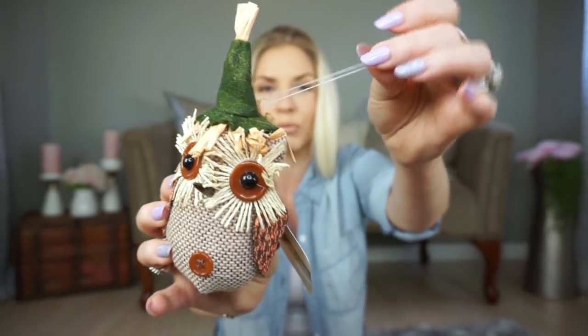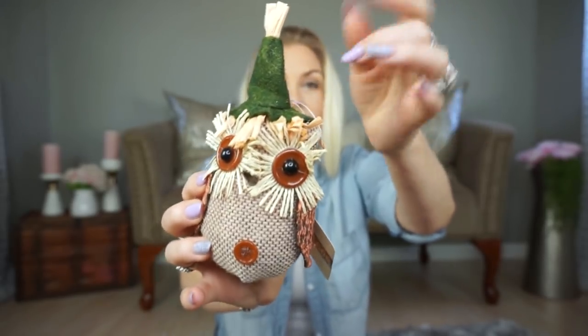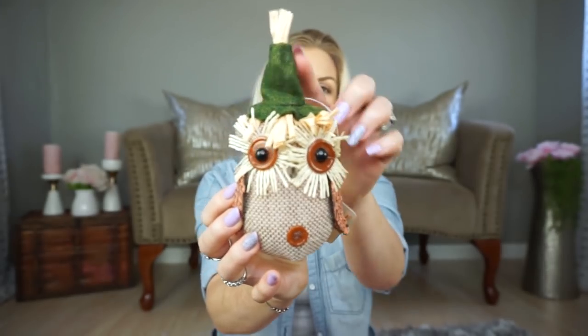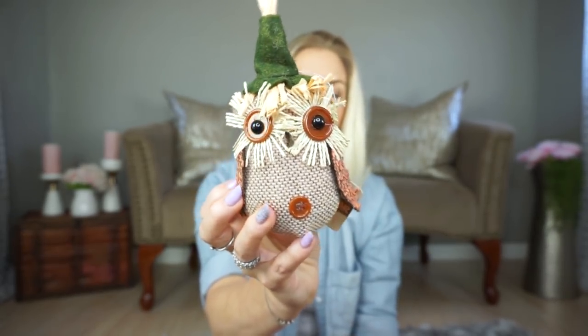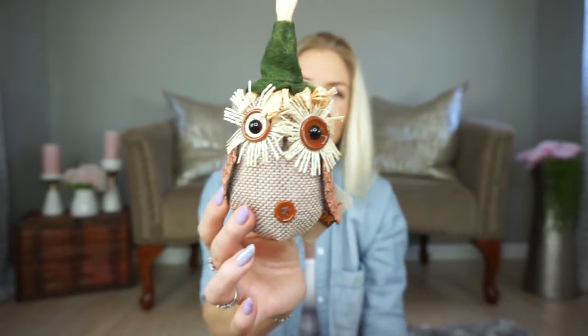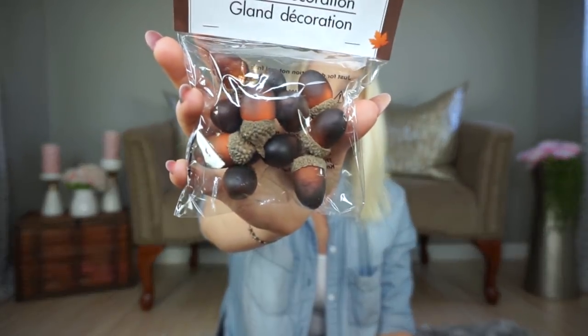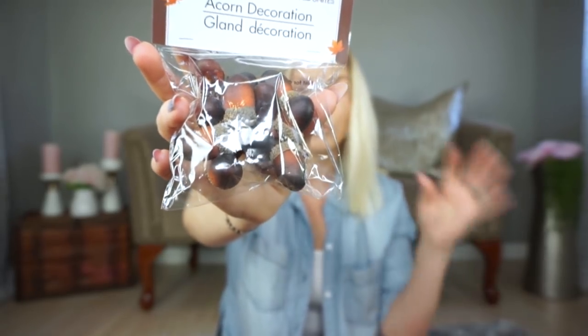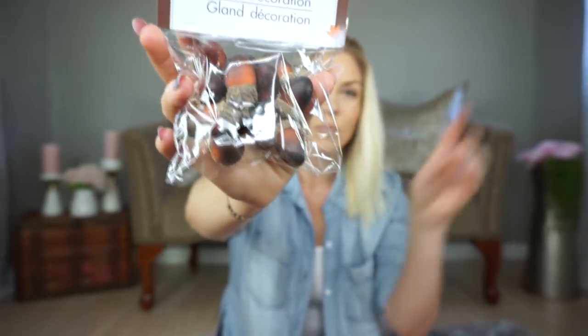I got so much fall and Halloween stuff. Starting with the fall decor — I picked up this little owl ornament. I'm trying to incorporate some green into my fall decor this year, so I got it with the green hat. I thought it would be cute to use in a three-tiered tray or a kid's room. I also got these acorn decorations — there are about 12 in there — to use as vase filler or to sprinkle in a three-tier tray.